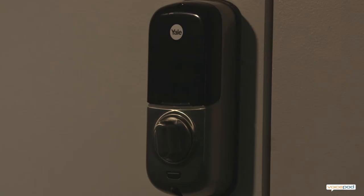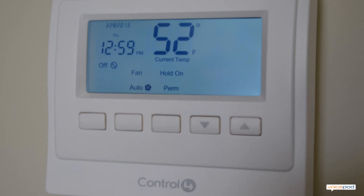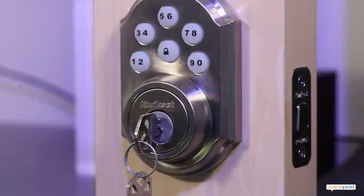VoicePod supports easy-to-learn speech commands for controlling television, music, lights, thermostats, security systems, and motorized shades. VoicePod can also notify you about security concerns such as open garage doors or unusual temperatures in the house. When someone unlocks a door, VoicePod can immediately alert you and tell you the name of the person who unlocked the door.